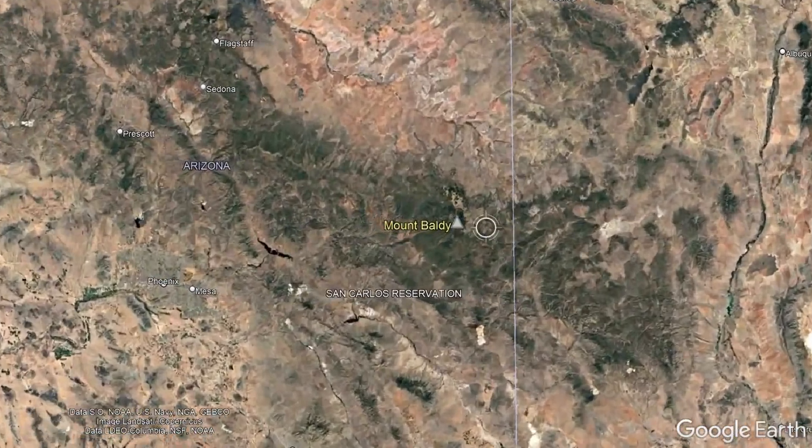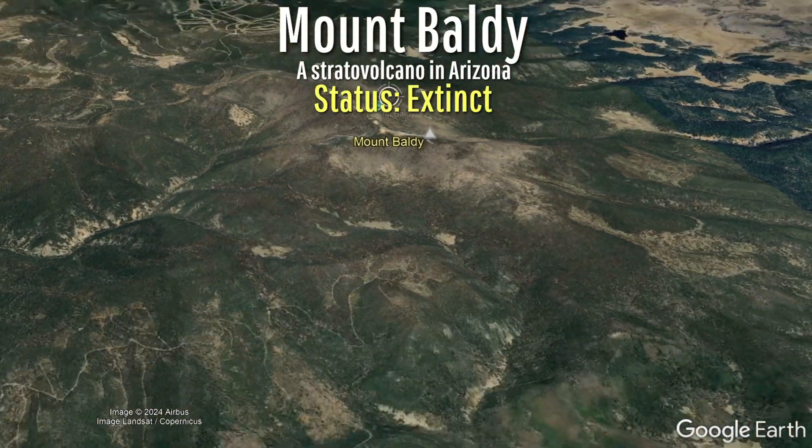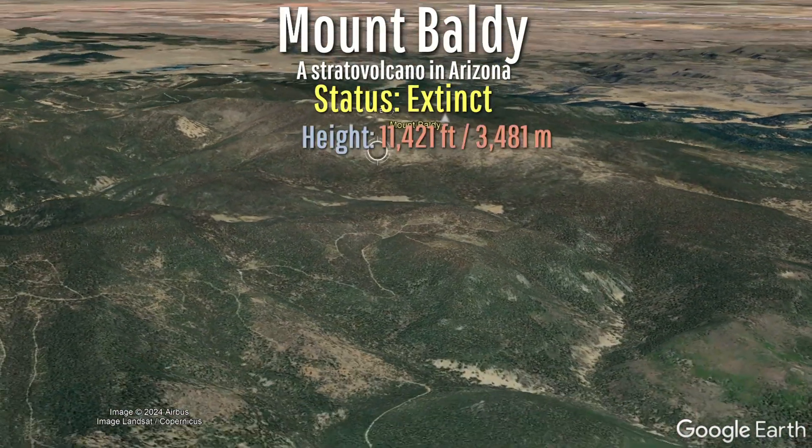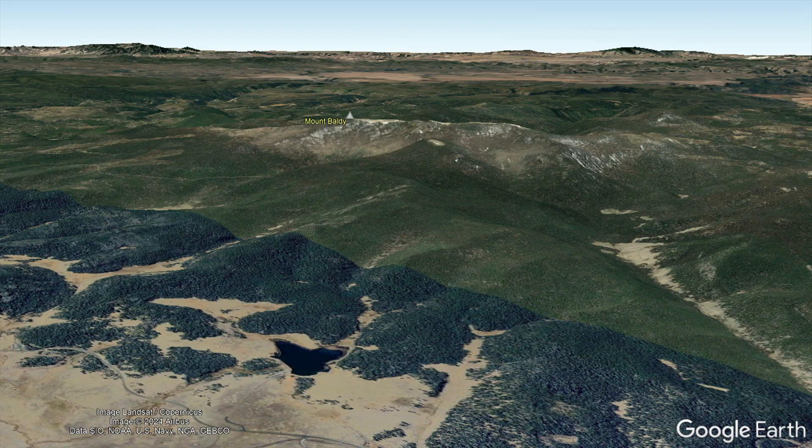This is the story of Arizona's Mount Baldy volcano, which, although today is long extinct, still towers to an impressive height of 11,421 feet or 3,481 meters. However, if we go back in time to just after Mount Baldy's last eruption 8 million years ago, this peak would have been the tallest point in all of Arizona, achieving a summit height of slightly more than 13,000 feet or 3,962 meters.